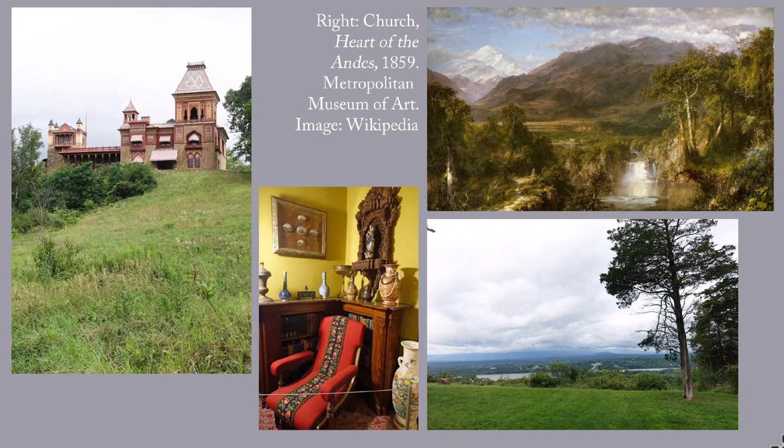By age 20, Church was well known. During the 1850s and 60s, he was among the most famous artists in the U.S. and Europe. His enormous canvases, such as Heart of the Andes at the upper right from 1859, drew paying audiences of thousands.